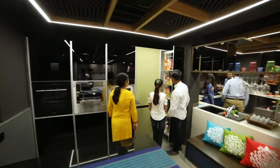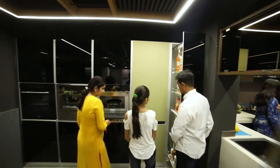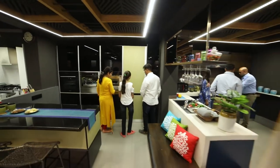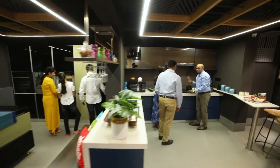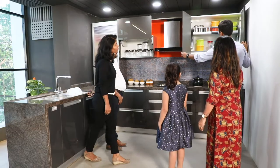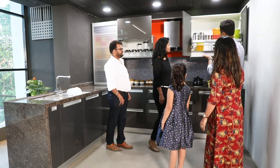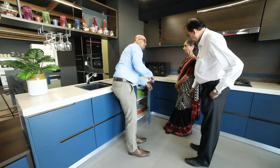Our showroom manager will walk you through some of our fabulous designs. Our in-house designers will help you to select your ideal kitchen.